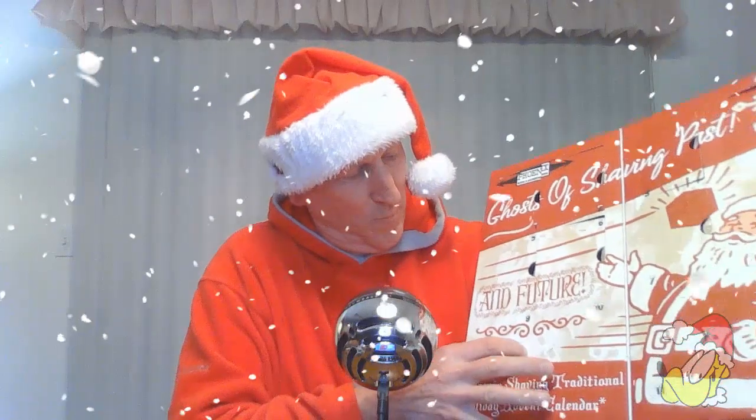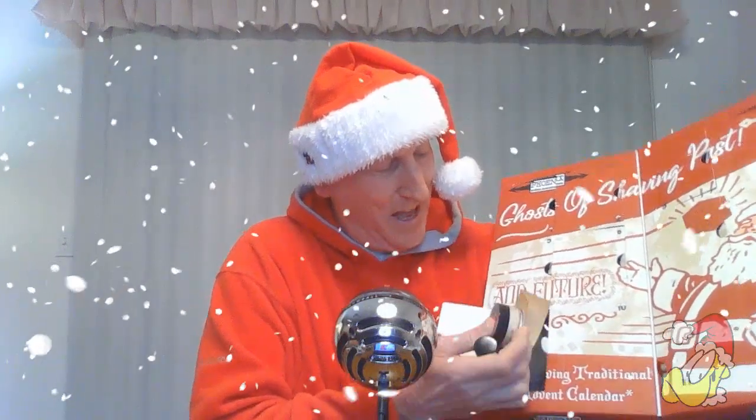Here it is, door number nine right there. Let's open it up and see what we're shaving with. Punch this open — there it is. Open that up. Oh hey, this one looks neat, it looks like a robot or a mechanical man or something like that. We got the information, the shave soap, and the aftershave.